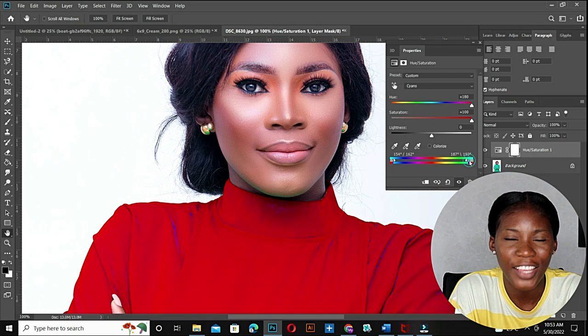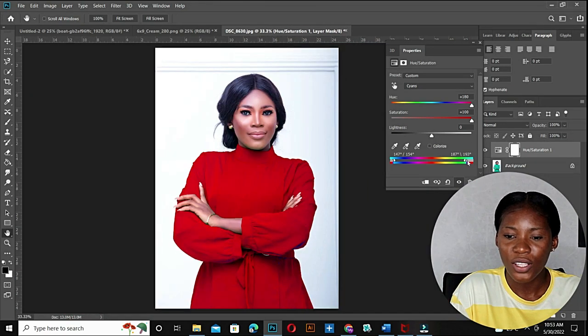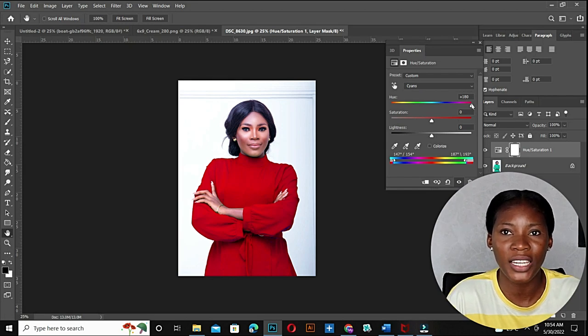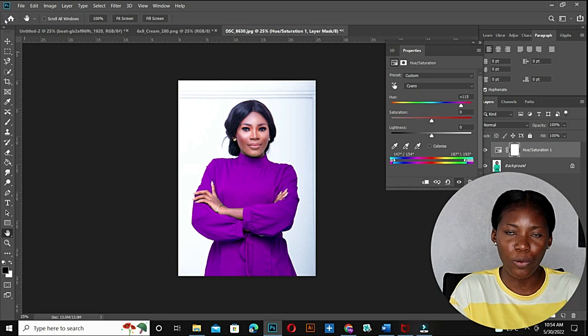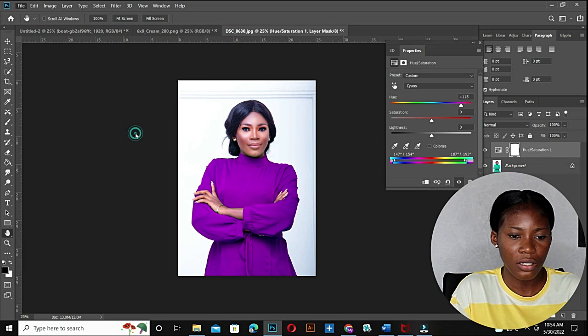To make it more interesting and get other colors, bring the Saturation back to zero. Then move the Hue towards the left-hand side — as it moves, the dress keeps changing color. Right here we have a purple color. I'm just going to export this purple color first.